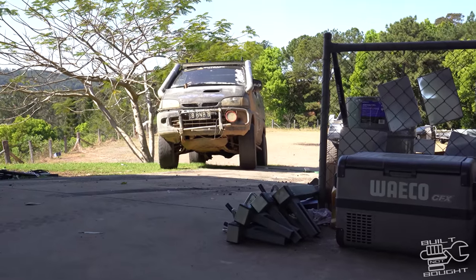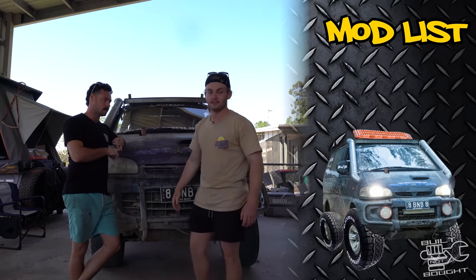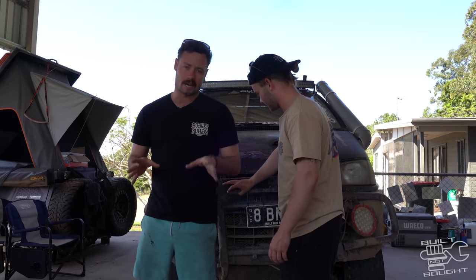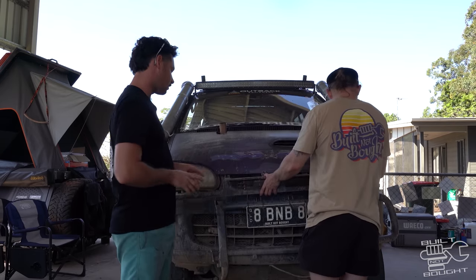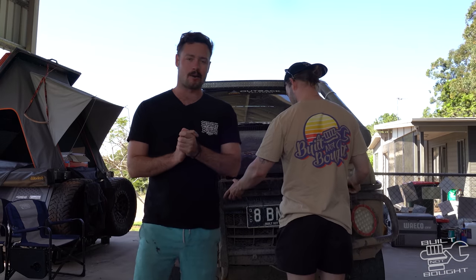So after that glassy episode we made a few conclusions. We'll start with the basics: we need new tyres, a bull bar, a winch, and snorkels sorted out. We've got another five grand to spend, so there's a new budget for this series. I think we need to go get some parts and then we'll start hooking into the thing.